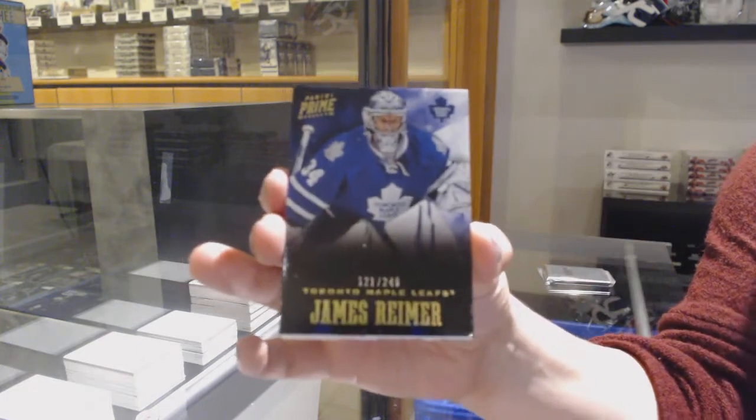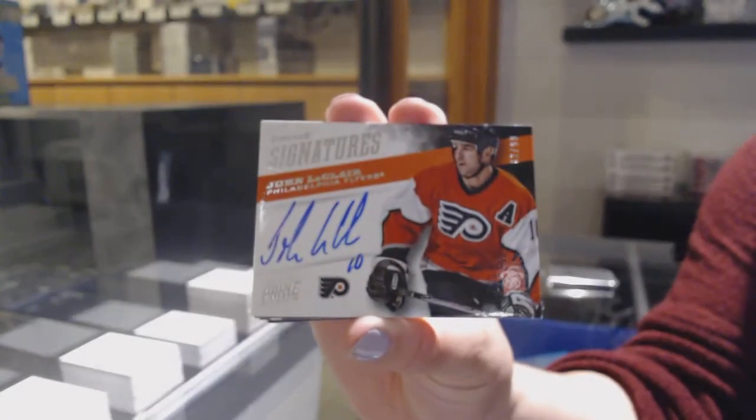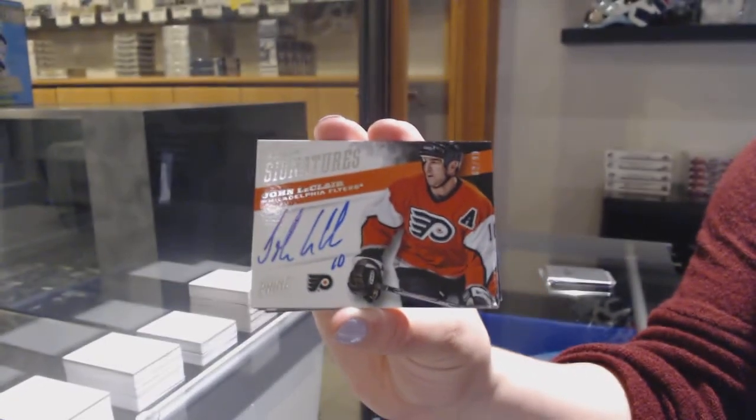Number 249, base for Toronto, James Reimer. Prime Signatures, number 299 for the Philadelphia Flyers, John LeClaire.